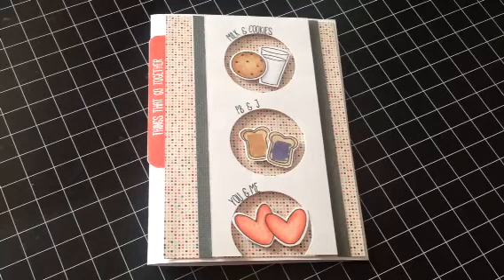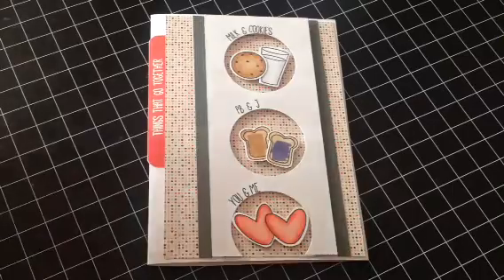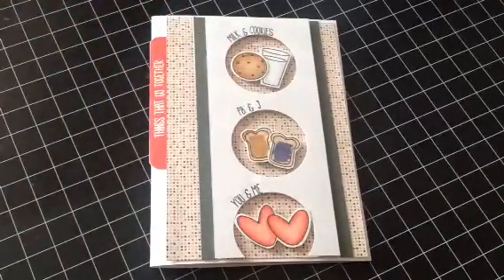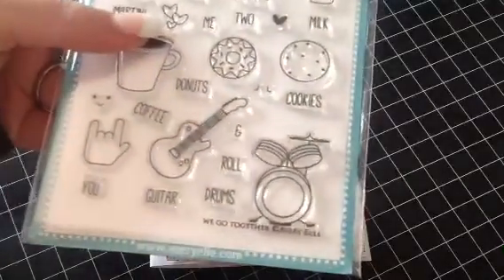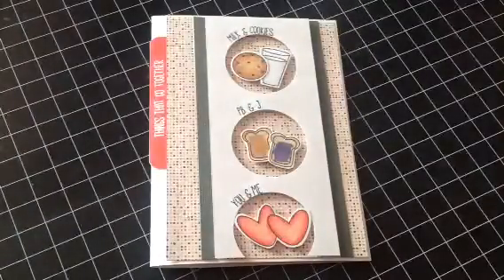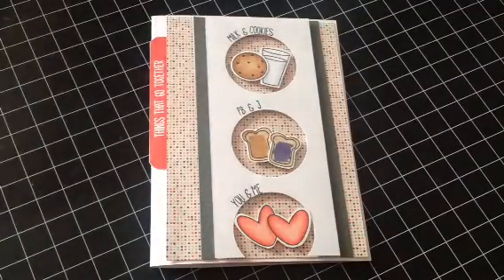Hi everyone, it's Brittany here and I'm having a design team call for Hot Rods Boutique. If you stick around till the end of the video, I also have a giveaway. I'm just going to let you guys look at this card that I made. This is using the new Avery Elle stamp set called We Go Together — I love this set. It's so fun. I'm going to let you guys look at that while I tell you the requirements and things.